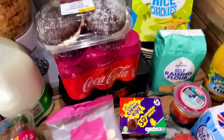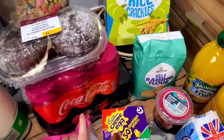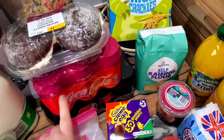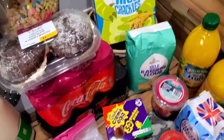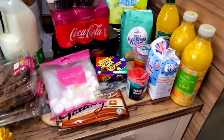He got some Pepsi Max for me — you get eight in a case — and he got himself some cherry Coke, which comes in a six-pack.